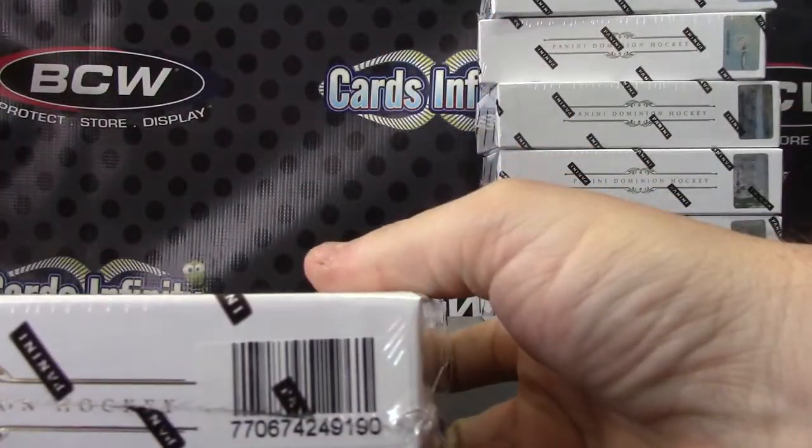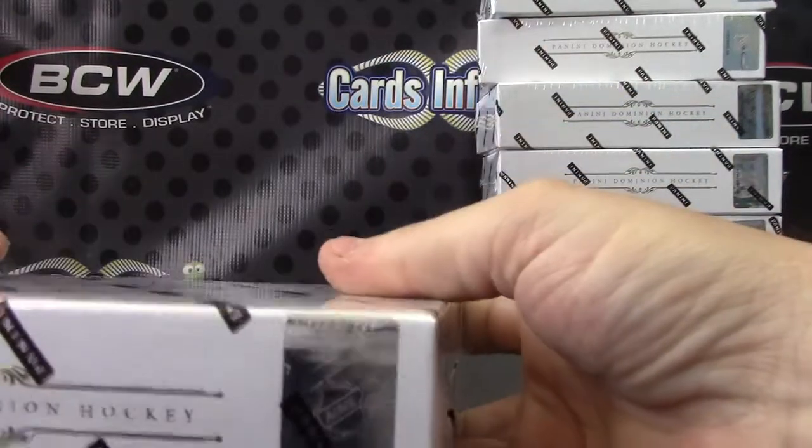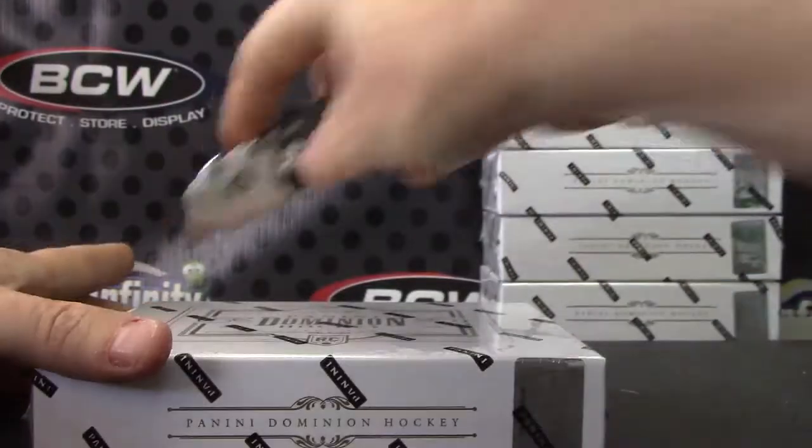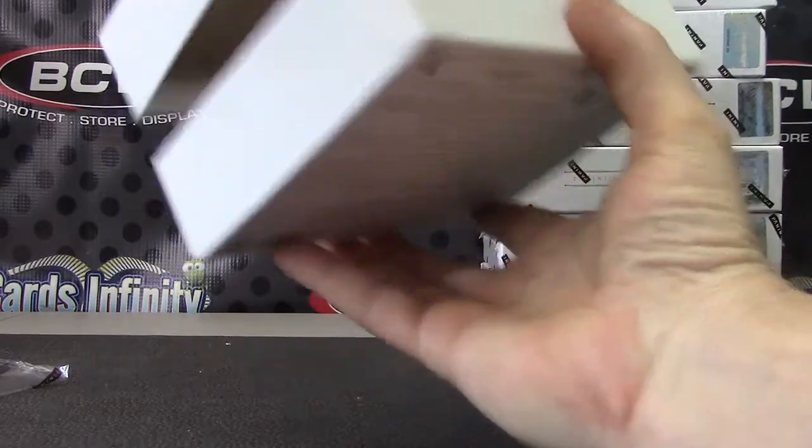All right, box number 90 was the barcode. Yeah, barcode, and box 48 was the sticker. I'll refund all the shipping back and get it together tonight or today.